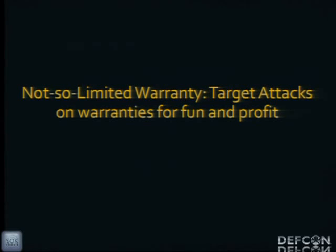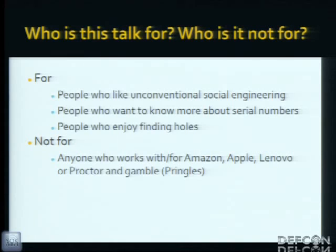This talk is 'Not-So-Limited Warranty: Targeted Attacks on Warranties for Fun and Profit.' This talk is for people who like unconventional forms of social engineering, who want to learn more about serial numbers and how they're used to protect products, and people who enjoy finding holes. This isn't for anyone who works for or with Amazon, Apple, Lenovo, or Procter & Gamble.